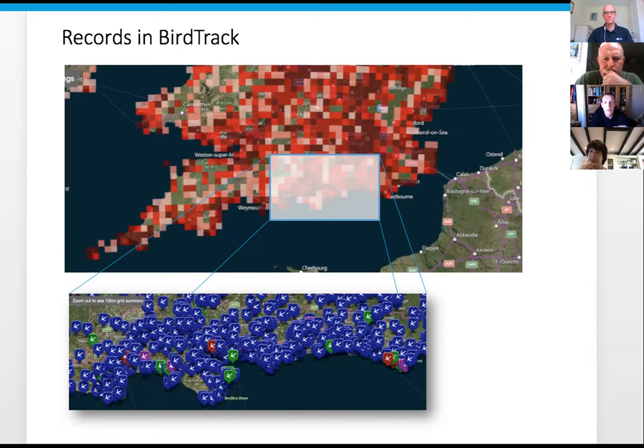You can see quite vast portions of the country are covered by BirdTrack. There are a few areas, like upland areas, that are less well covered - as with other projects. What I'll go on to now is the type of records that you can put into BirdTrack.